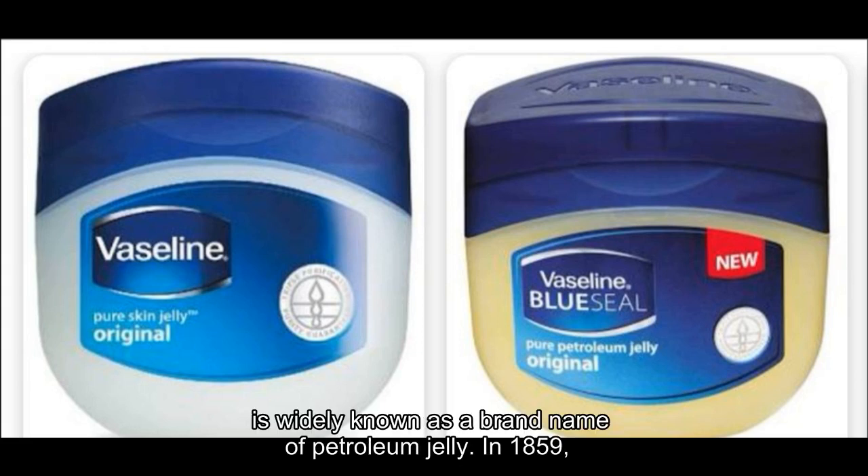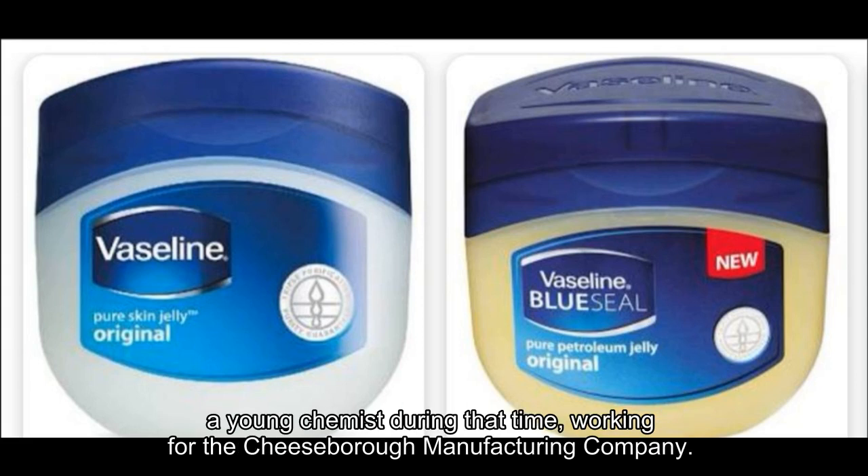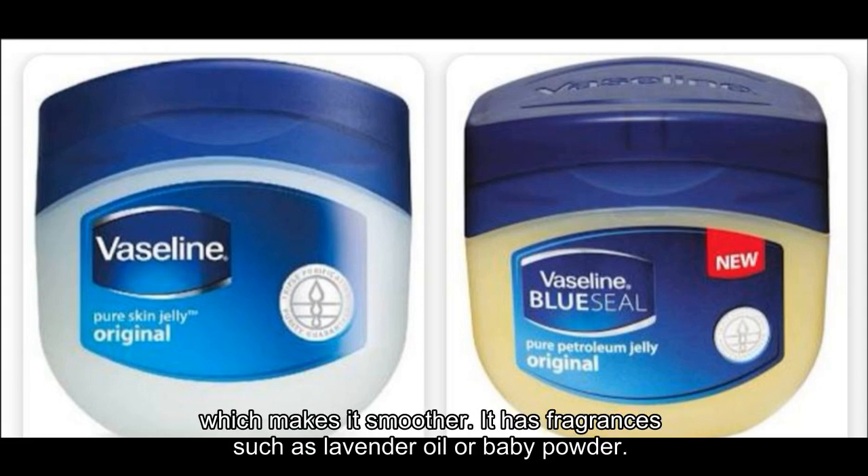Vaseline is widely known as a brand name of petroleum jelly. In 1859, Vaseline was manufactured and was used mainly for medical purposes by Robert Chesebrough, a young chemist during that time, working for the Chesebrough Manufacturing Company. Vaseline is made up of pure petroleum jelly combined with minerals and microcrystalline wax which makes it smoother. It has fragrances such as lavender oil or baby powder.